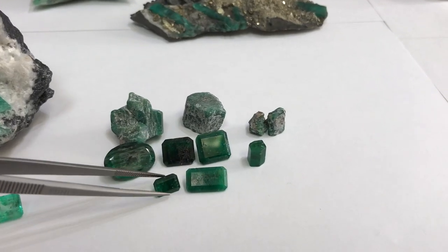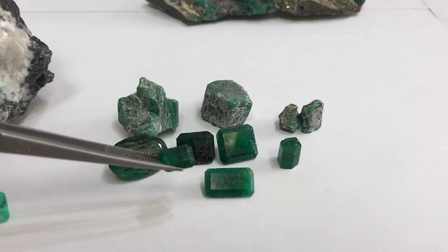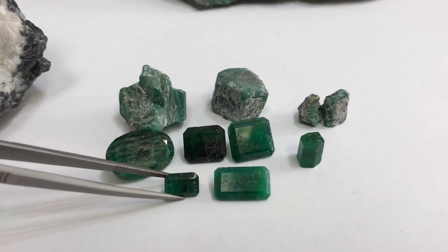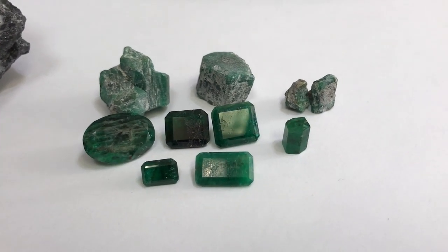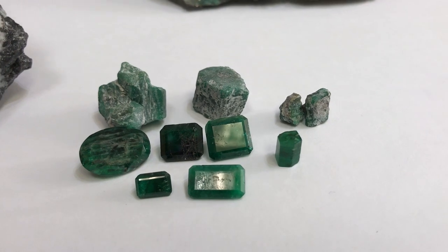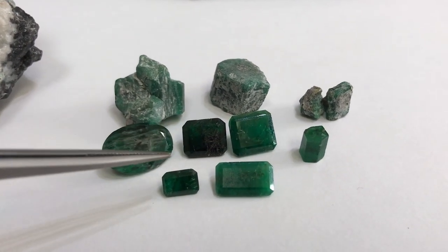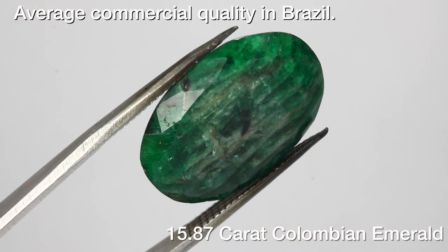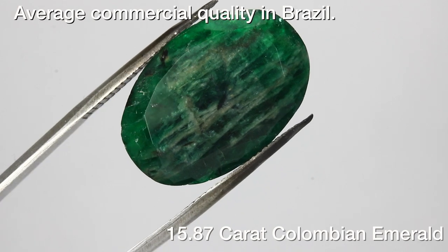Here I have some already faceted stones. This is very commercial — this is what Brazil typically produces the majority of. Not to say that they do not produce beautiful emeralds, because I also have a beautiful Brazilian emerald I'd like to show you towards the end of the video. But you can see that the color is very dark, the gemstones tend to be opaque, and we do see inclusions.